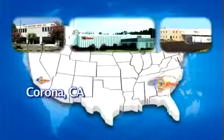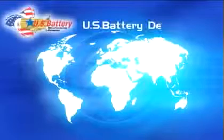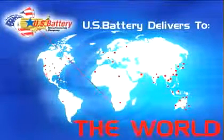We have three manufacturing plants within the U.S.: one in Corona, California, one in Evans, Georgia, and another in Augusta, Georgia. We also have a worldwide network of dealers making our batteries available to every region on the planet.